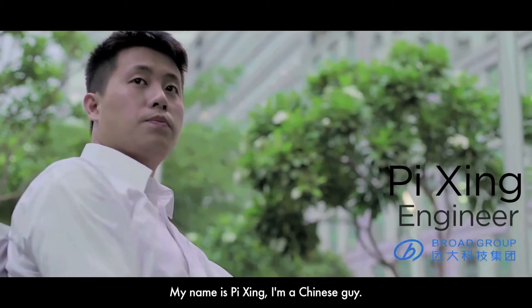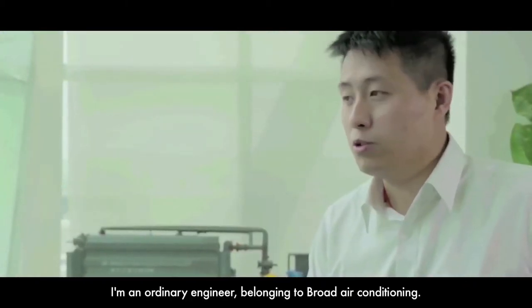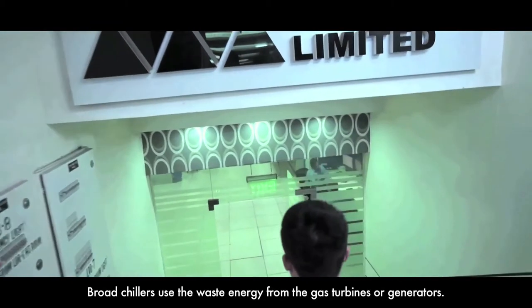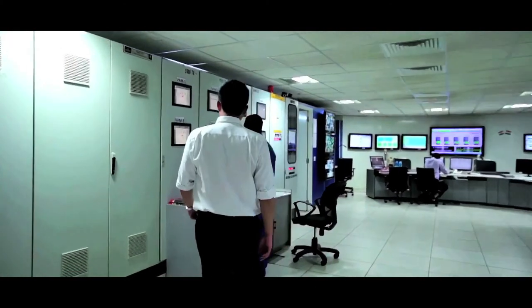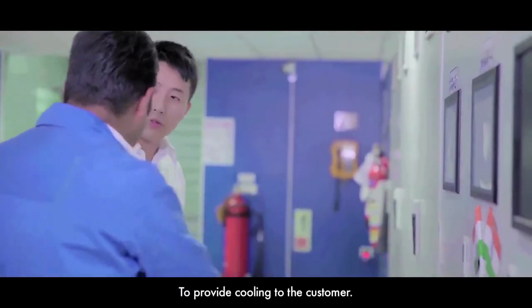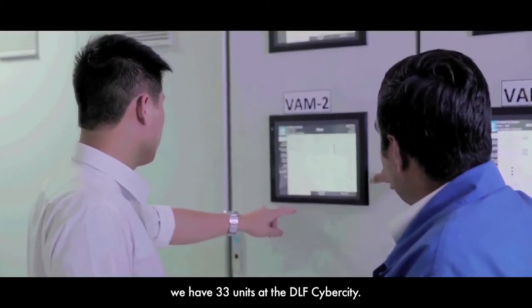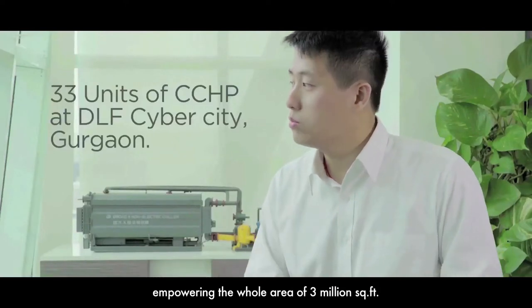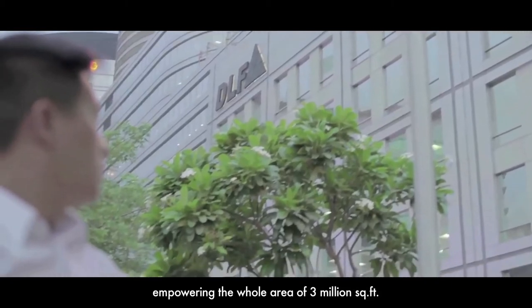My name is Piching. I'm a Chinese guy. I'm an ordinary engineer who belongs to Broad Air Conditioning. Broad chillers use the waste energy from the gas turbine or gas generator to provide cooling to the customer. We have 33 units in the Cyber City covering the whole area — three million square feet.